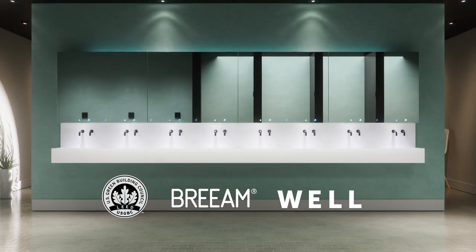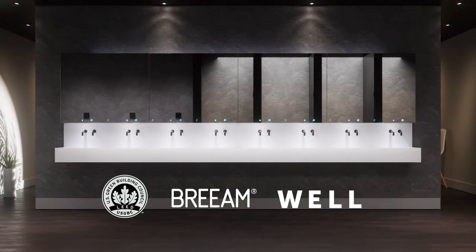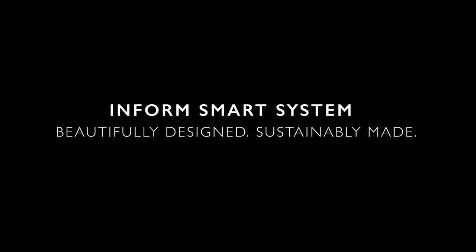Protect the planet and help you achieve standards such as LEED, BREEAM and WELL. The Inform smart system — beautifully designed, sustainably made.